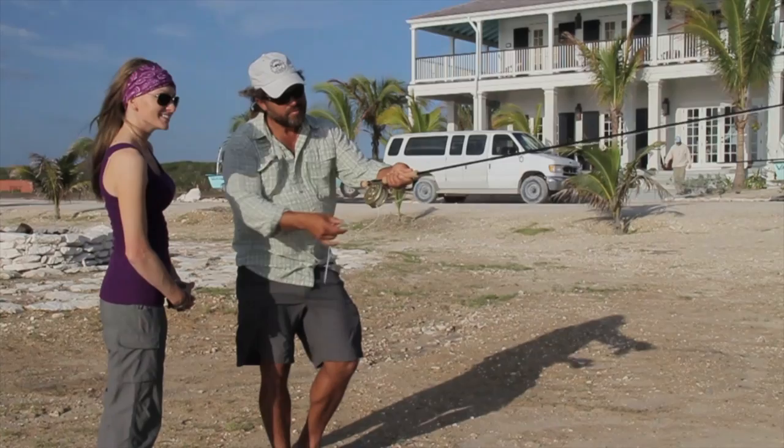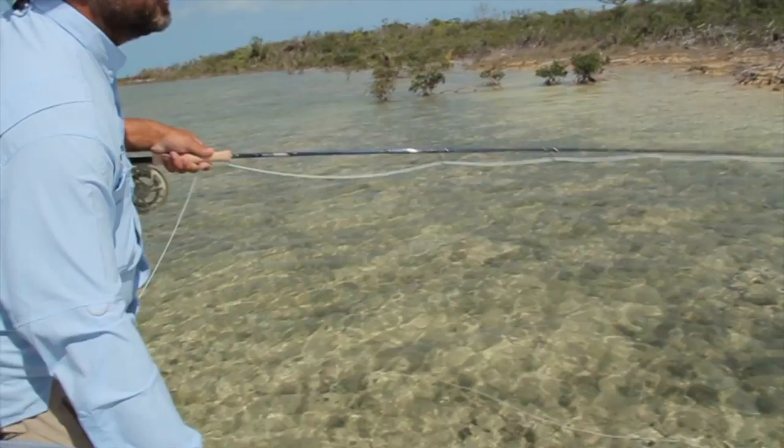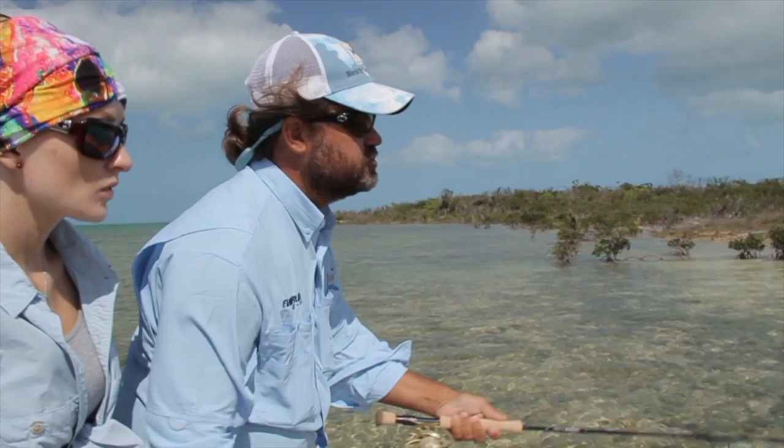Before embarking on a bone fishing adventure, it is imperative that you do your part by making sure your casting is up to the challenge. Clint and the guides at Black Fly help fine tune your casting. But to truly get the most out of this once-in-a-lifetime experience, you should know how to double haul into the wind, so when your guide puts you into the fish, you can get your fly on the mark.